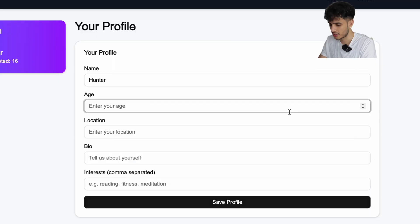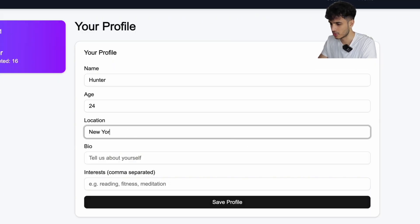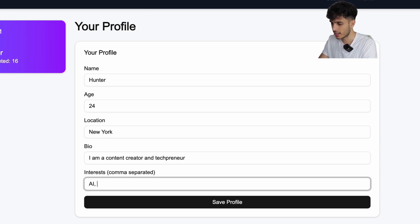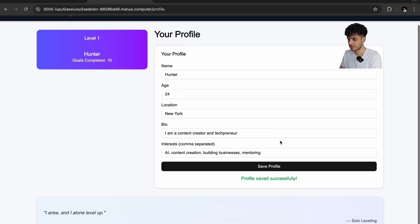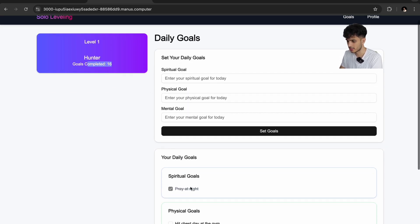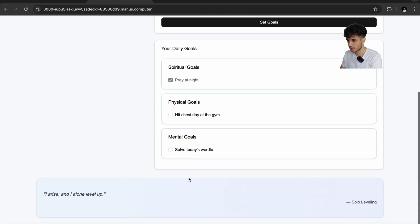Let's check the profile. Age — 24. Location — New York. Bio — 'I am a content creator and techpreneur.' Interests — AI, content creation, building businesses, mentoring. Profile saved successfully. I got points since I completed the 'pray at night' goal. Aside from the error of not being able to check those two checkboxes, everything else worked perfectly and smoothly. We can tell Manus to do more things and make it even better. The point is, we were able to develop a full-stack web app literally within 20 minutes. Before, we'd have to pay a developer thousands of dollars or wait another month for features.